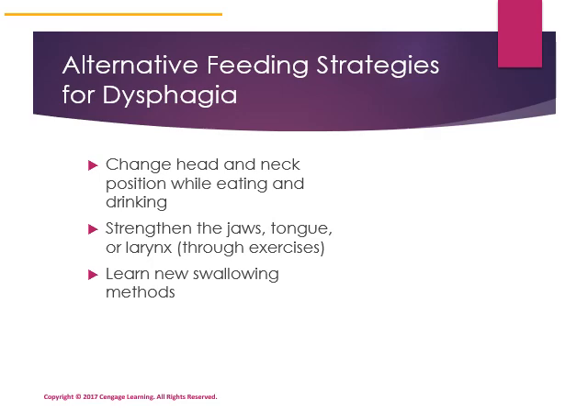There are alternative feeding strategies that can be employed for people with dysphagia, which may include changing the head and neck position while eating and drinking. Exercises can also be prescribed by speech pathology to strengthen the jaws, tongue, or larynx. And new swallowing methods can be taught.